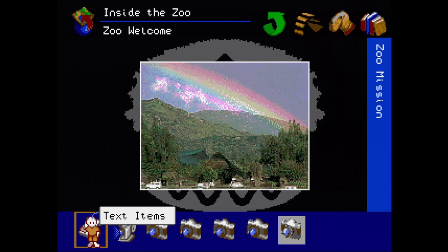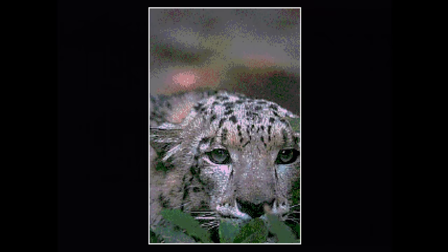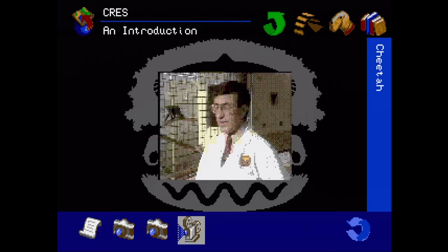San Diego Zoo Presents The Animals: A True Multimedia Experience — enjoy a clunky and slow interface as you look at some pictures and video of a few different animals. I don't think this is San Diego though, but what do I know? Might be decent for kids, I suppose.